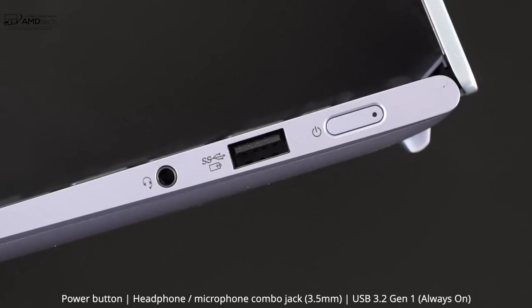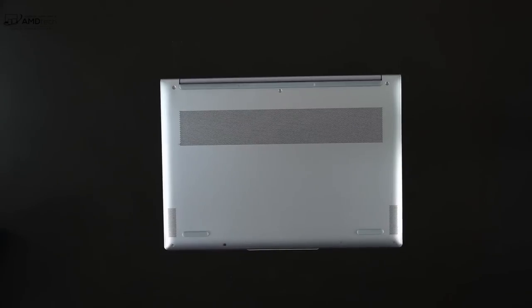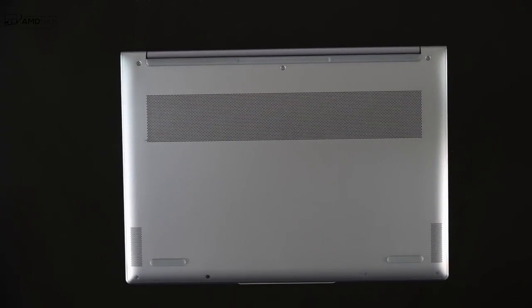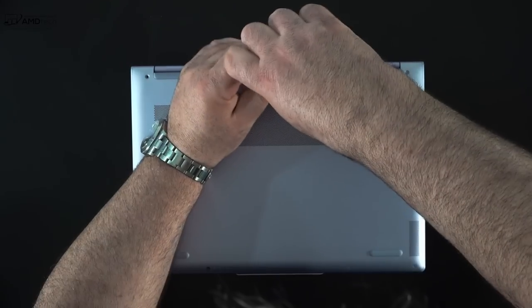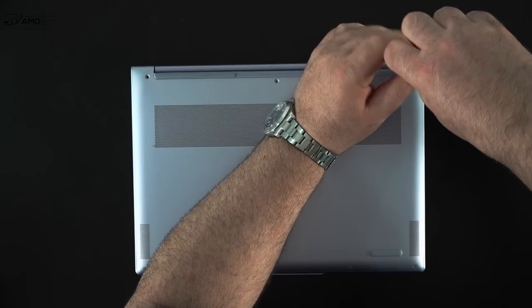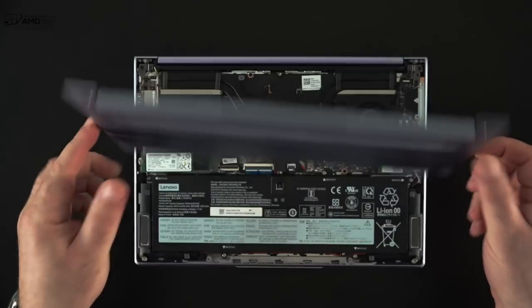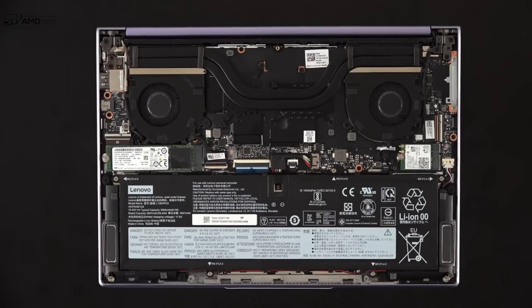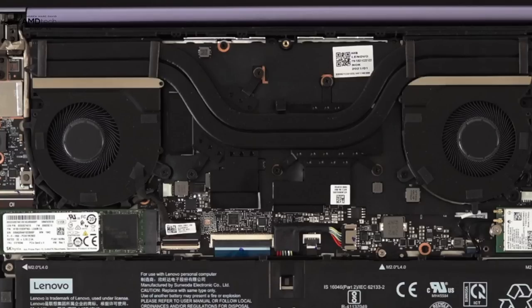Notably missing is an SD card reader. Let's talk about the internals and user upgradeability. Lenovo makes it pretty easy to get inside this laptop — all you need to do is remove the T5 Torx screws, pop off the bottom plate, and you're in. Once inside, you'll notice the two fans for cooling and the heat sink employed here. We'll talk about the thermals, fan noise, and surface temperatures later on in this video.